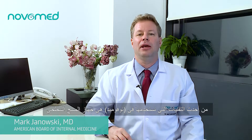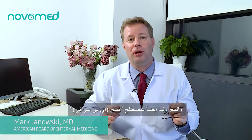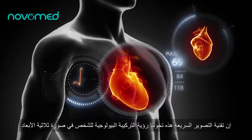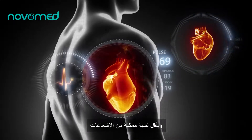One of the most exciting technologies we have at Novamed is our electron beam computerized tomography scanner, also known as EBCT scan. This ultra-fast imaging technology allows us to see a person's anatomy in three dimensions with the lowest dose of radiation possible.